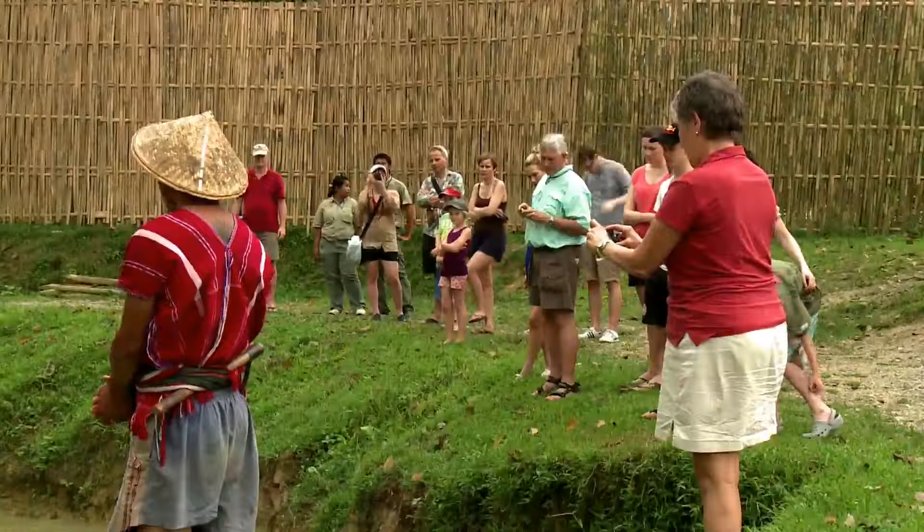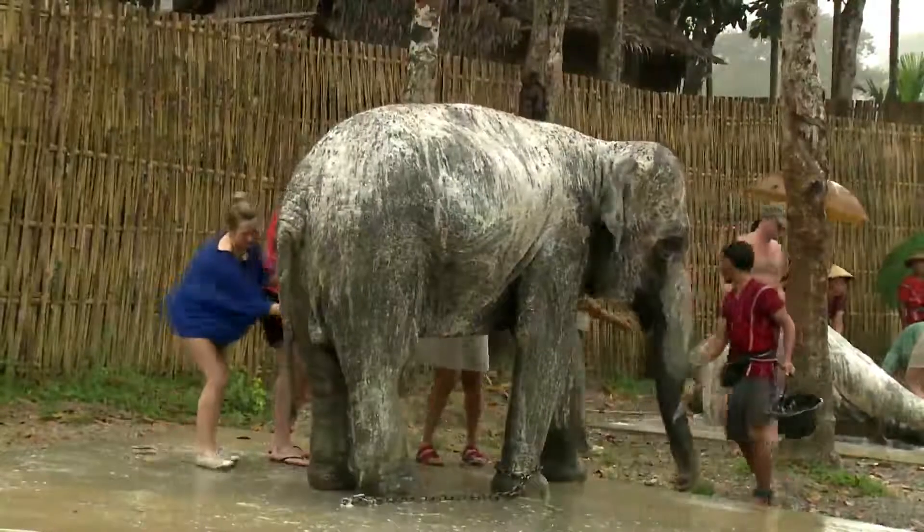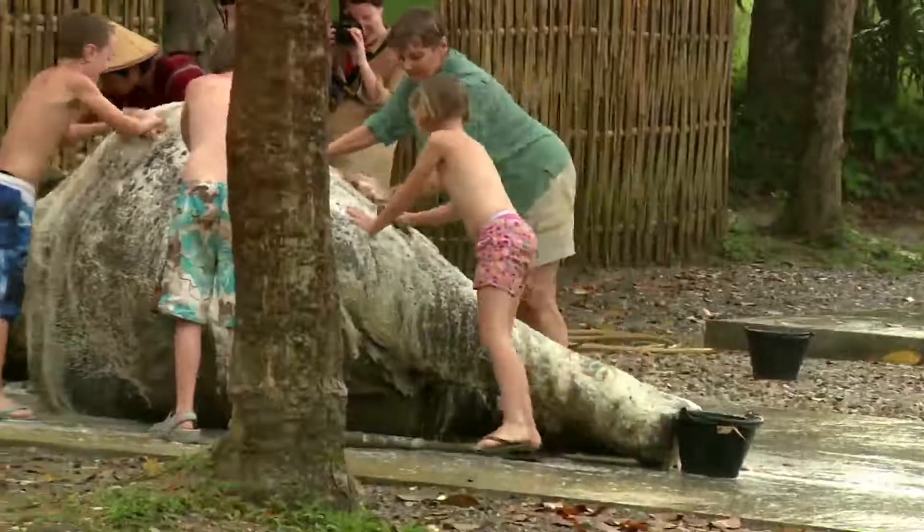After feeding, the elephants take a mud bath and then need a good old scrub. A storm came over but it hasn't stopped the fun at all — in fact it's kind of added to it, and the water's really warm anyway.